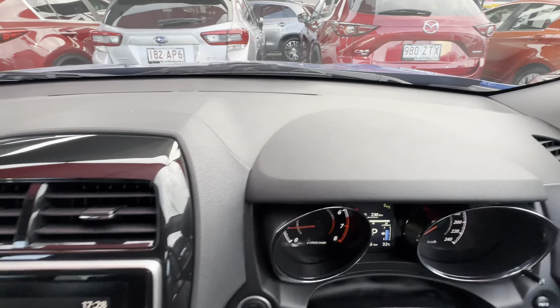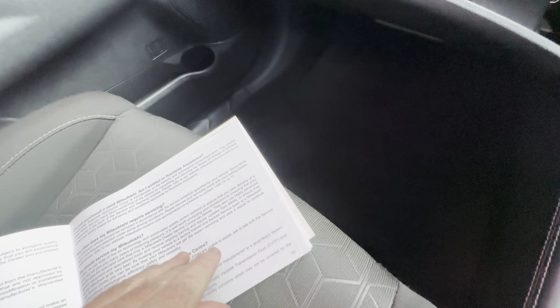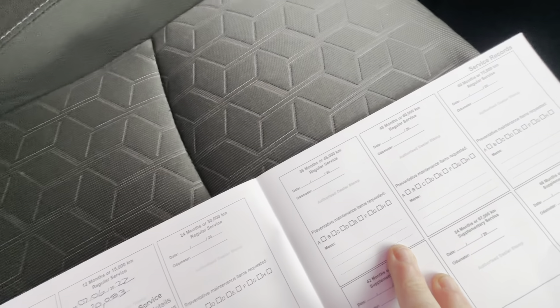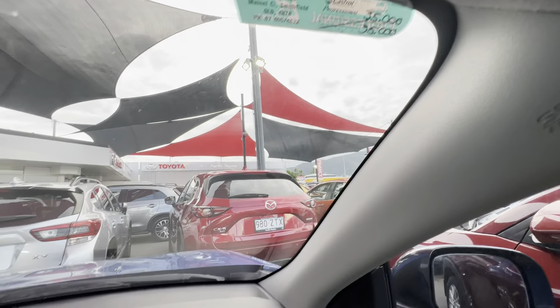Just double-checking to make sure it's at least had its service done. The Mitsubishi ASX recommended service interval is 15,000 km — they've had one done at 15,000, and with the next one not due until about 30,000 or even 35,000, there's a good bit of time until the next service.